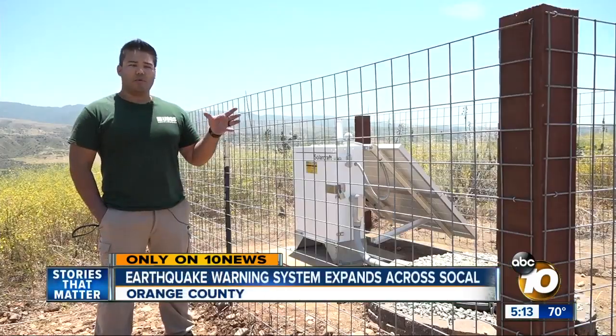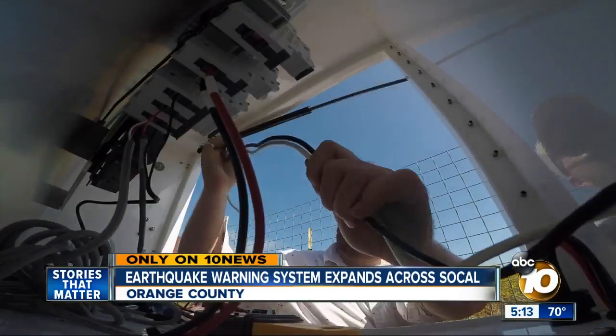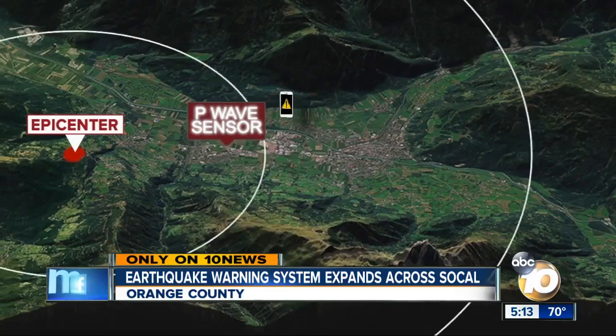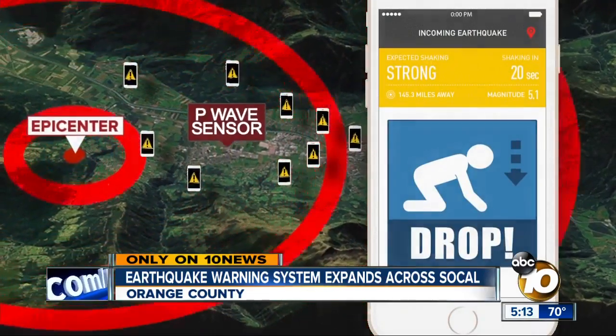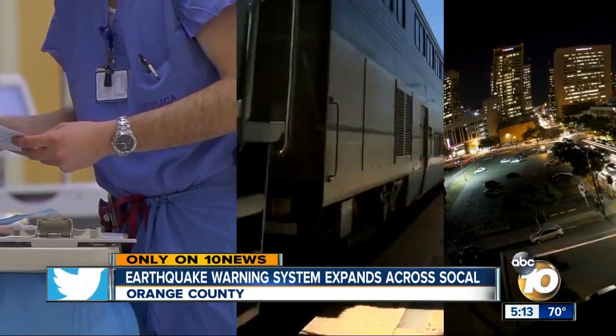Alex Cadio is a USGS field engineer working alongside his Caltech partners. The more sensors we have, the better the data, the greater the coverage and the better the quality. The sensors work by detecting the initial, less destructive waves of an earthquake, alerting people that shaking is coming and to take cover. Seconds of warning can be critical for surgeons in the operating room, halting trains, or shutting off gas lines.